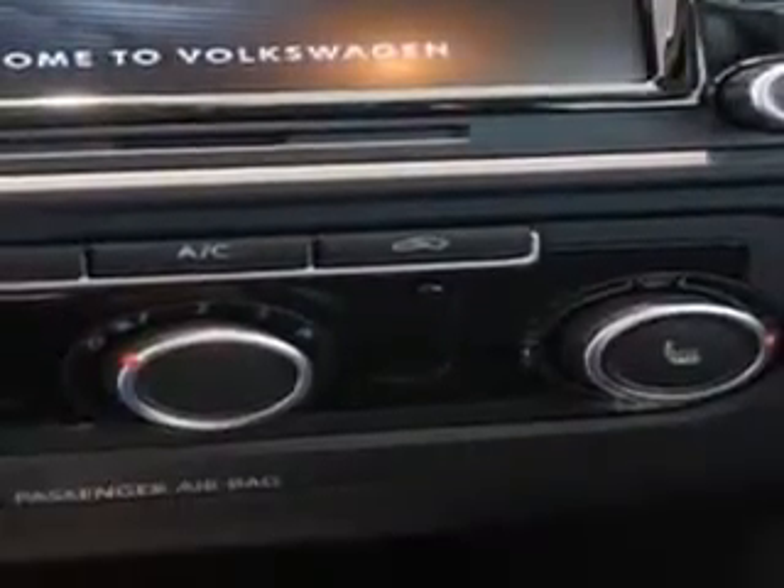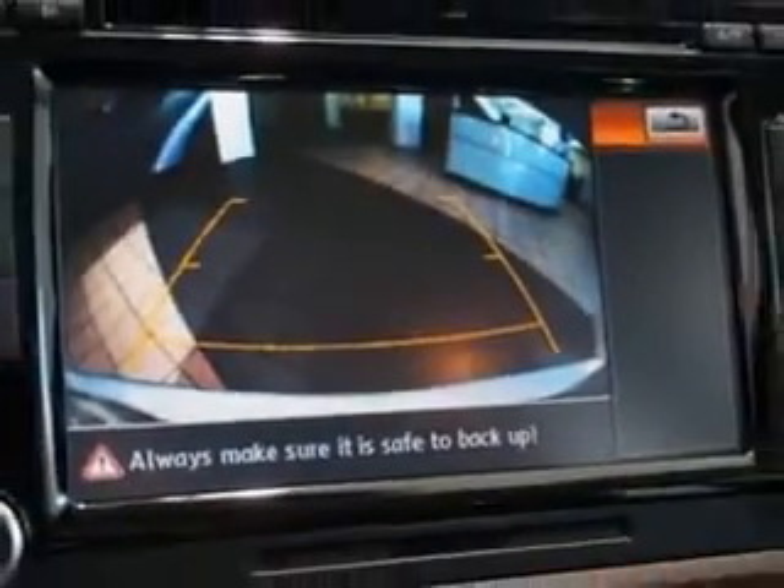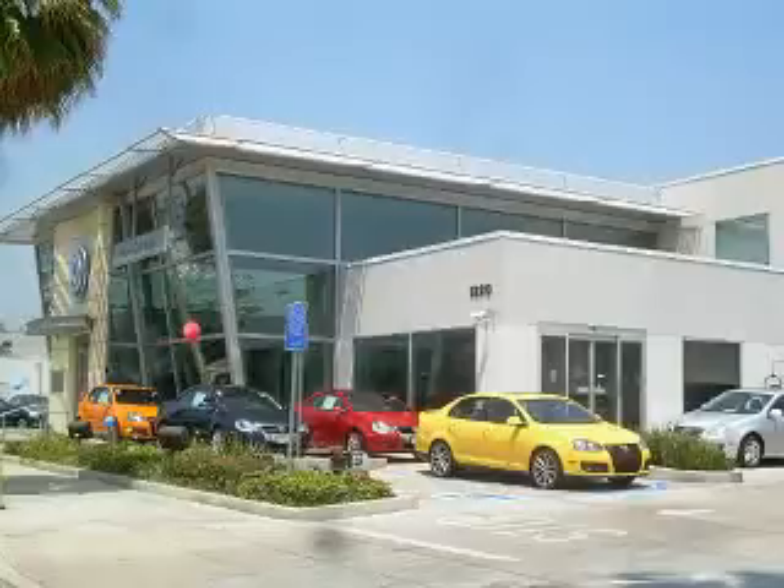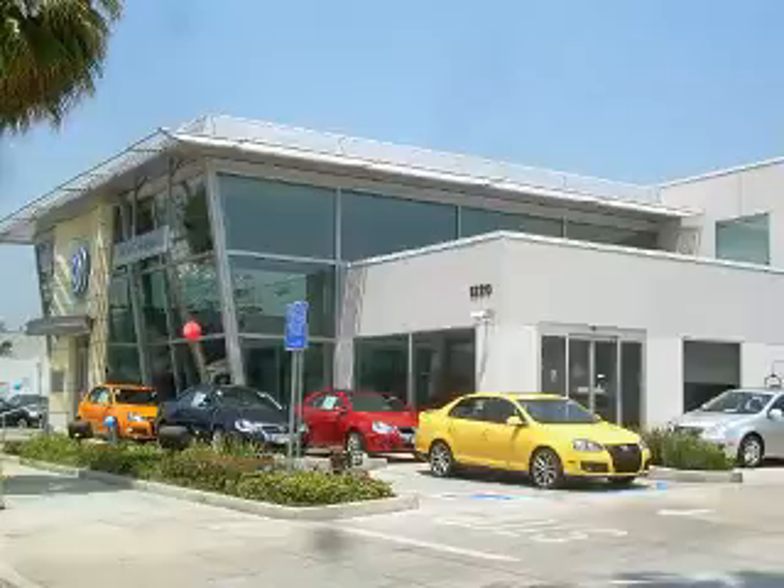Enjoy the drive and have peace of mind in this 2014 Volkswagen Jetta. See us at New Century Volkswagen today. For great service, ask to see Internet and Fleet Manager Carlos A. Garcia, Jr., or call 818-968-4180. New Century Volkswagen is located at 1220 South Brand Boulevard in Glendale, California.